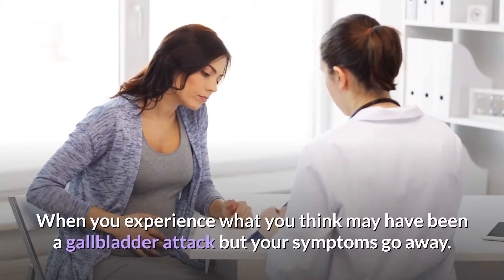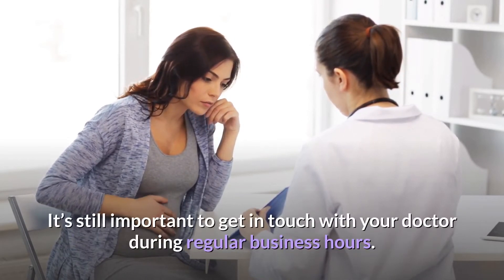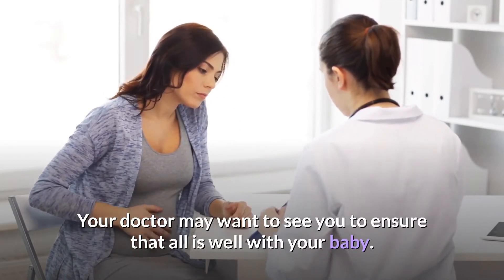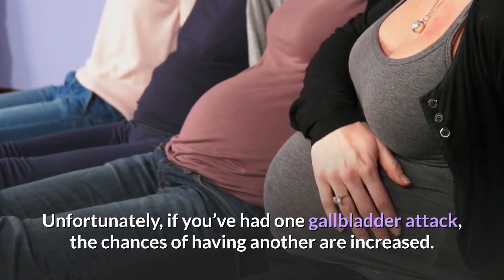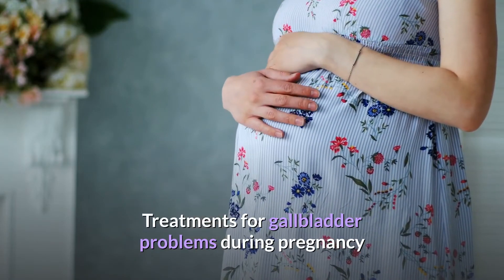When you experience what you think may have been a gallbladder attack but your symptoms go away, it's still important to get in touch with your doctor during regular business hours. Your doctor may want to see you to ensure that all is well with your baby. Unfortunately, if you've had one gallbladder attack, the chances of having another are increased.